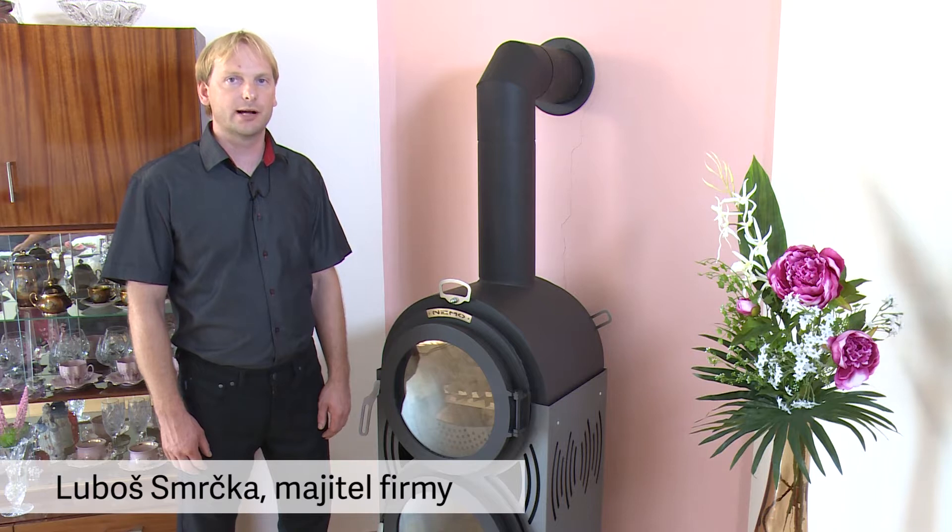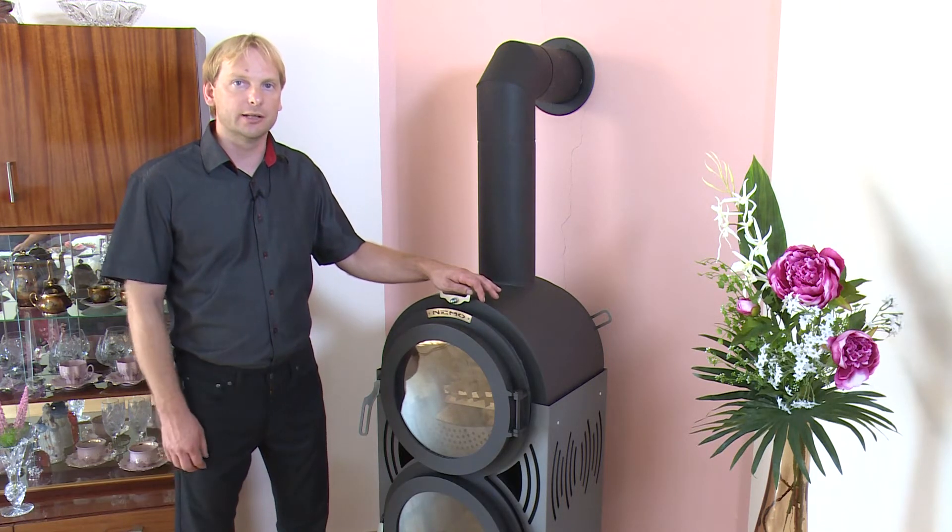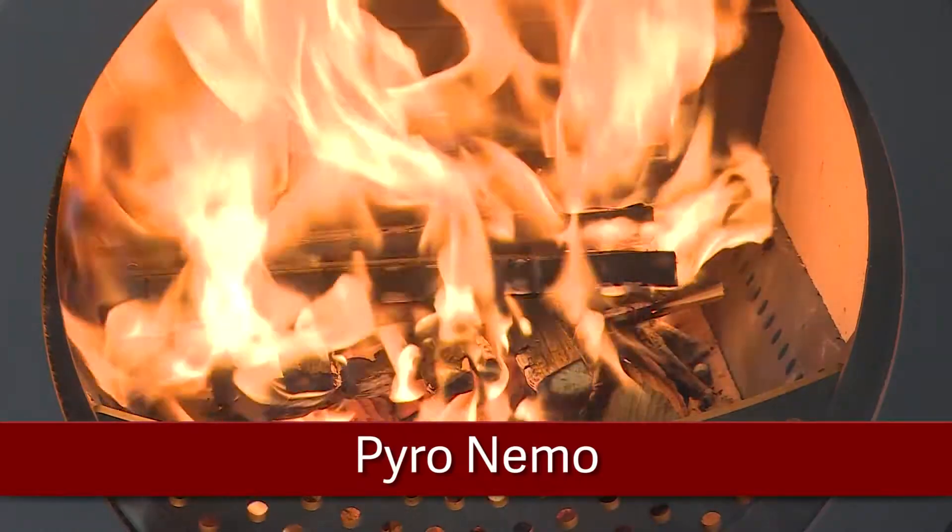One of our products is the Pyrolytic Stove Nemo, which is interesting not just for its unmissable design, but for its sophisticated technology of burning in two combustion chambers too.